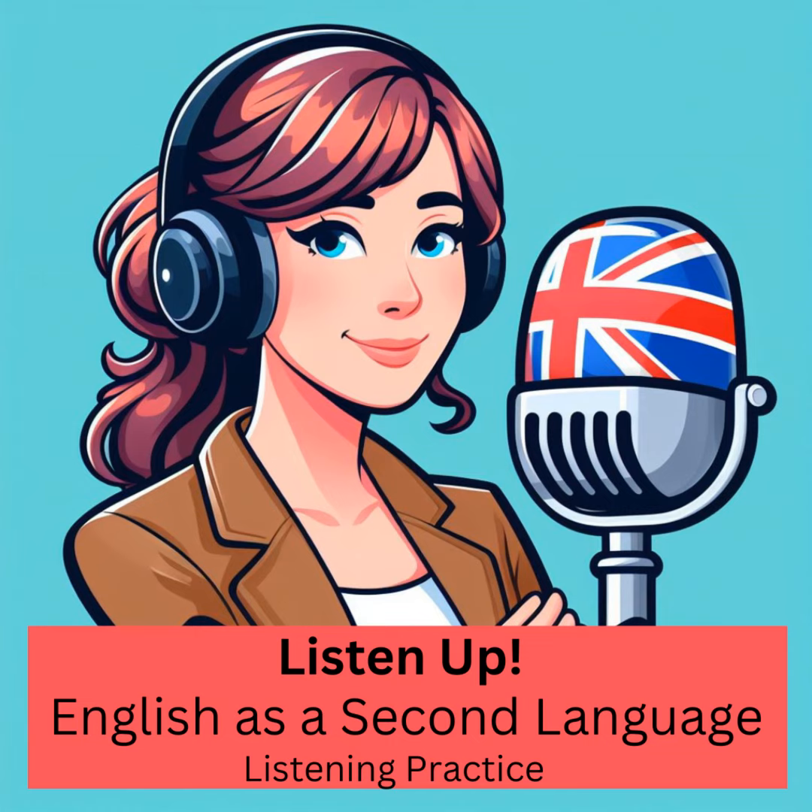And that wraps up today's enriching journey with Listen Up! English Listening Practice. It's been a pleasure guiding you through the nuances of English, and I hope you've found our time together both educational and enjoyable. Remember, every episode is a step forward in your English mastery, so keep practising and stay curious. Share with your friends and leave a comment. Be part of our growing family by connecting with fellow learners on our social platforms. Join me on my website to interact with other learners.